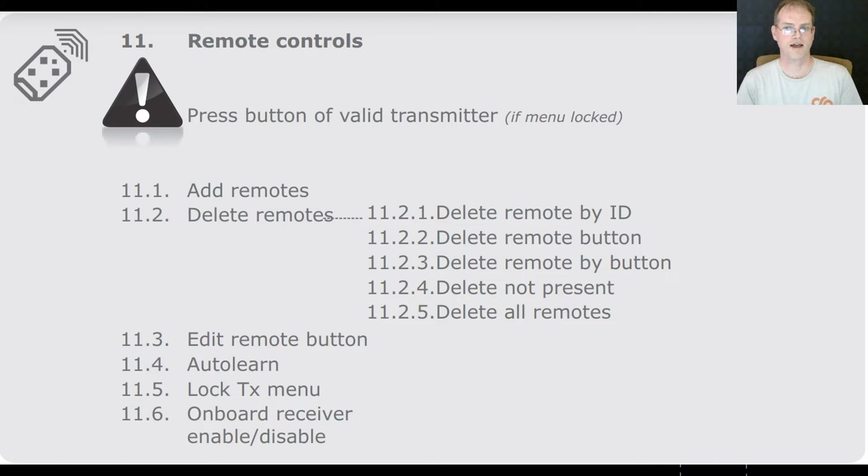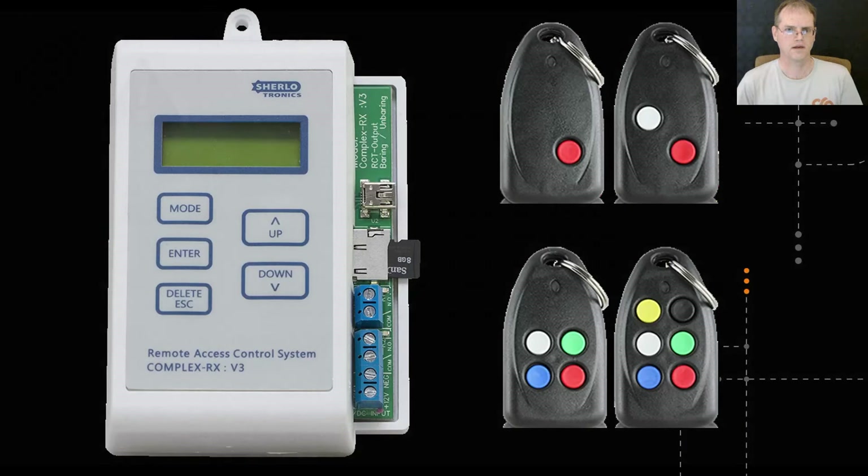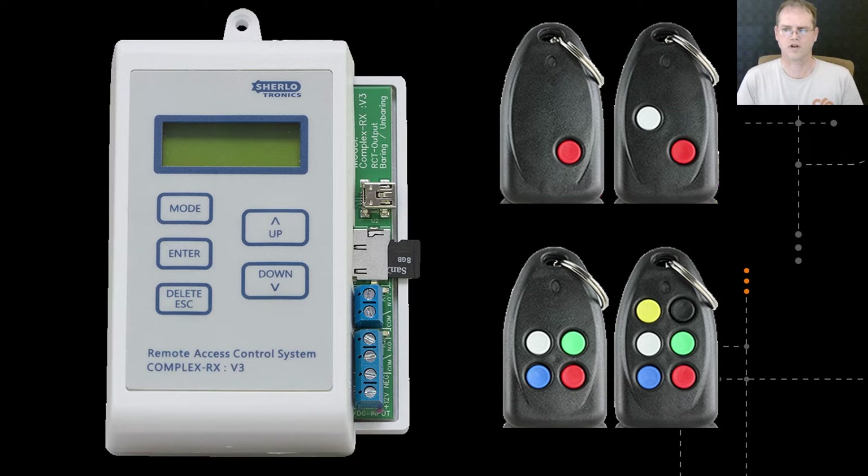Looking at the documentation, it turns out that the controller is capable of learning up to 500 NOVA rolling code remote control buttons. While this may have been feasible to manage the remotes for 150 households directly on the gate controller — it would start getting tight if each household had more than three remotes — it was not possible to coordinate the configuration between two gates at the top and bottom of the street at the time. And then the super helix receiver was not yet available. So this is where we ended up: a receiver that can accommodate up to 8,000 enrolled transmitters split across two relays. And then the matter of managing the transmitters arose. Since we had two gates, we'd need to enroll the transmitters into both receivers, as well as having backups in case anything happened to the receivers.